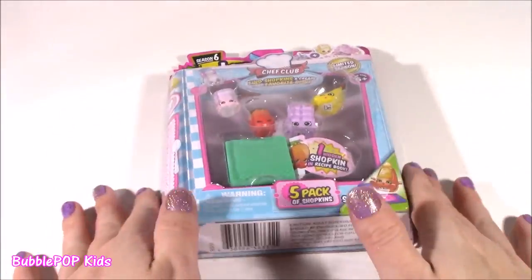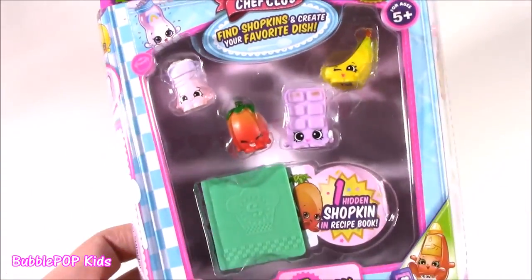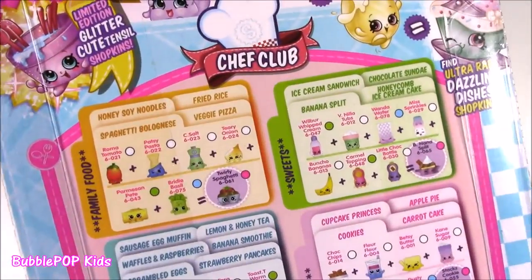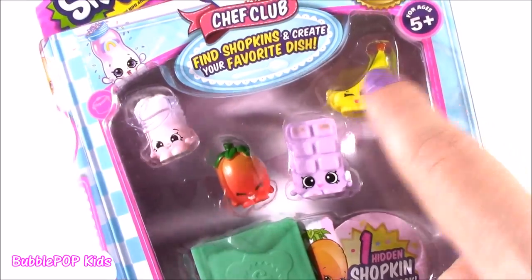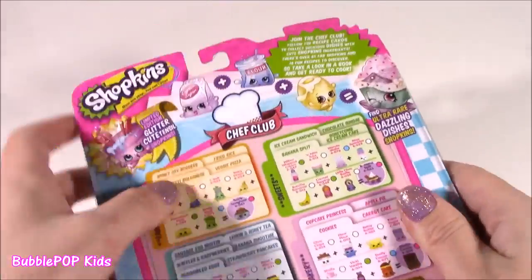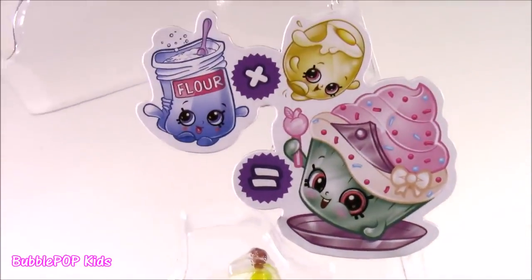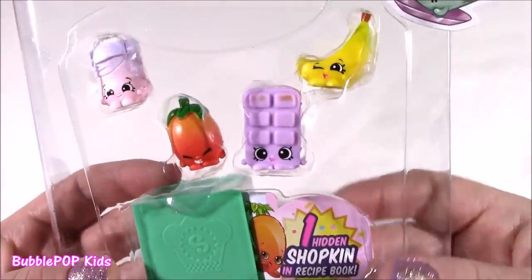We had a little beauty - it is time for some Shopkins! Season Six Chef Club. This is actually my first five-pack I'm ever opening. I opened a 12-pack and a couple of those little blind bags. Who are we going to get? It's kind of sad because I actually have two of these - so we have two duplicates already. I don't have these two and we don't know what's in that recipe book. Open it up - we're in business. The package is popped open. Here are our Shopkins, I can see them.